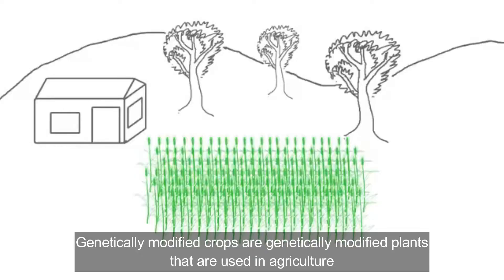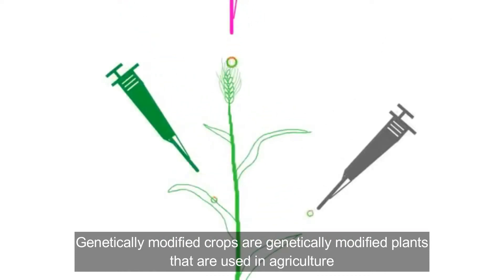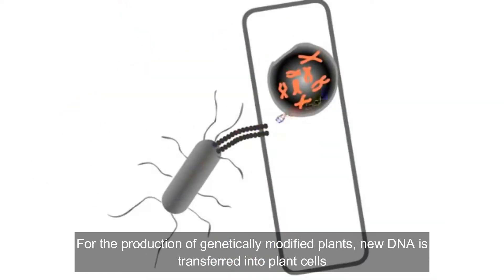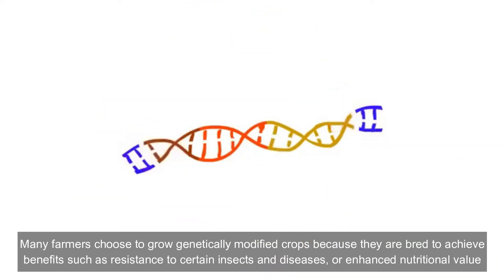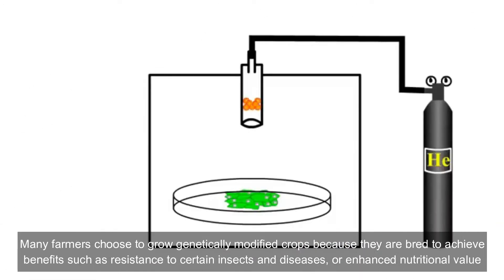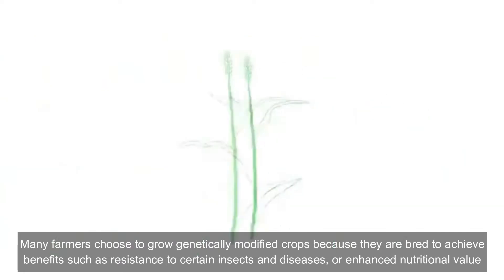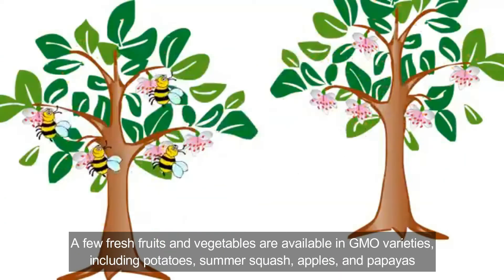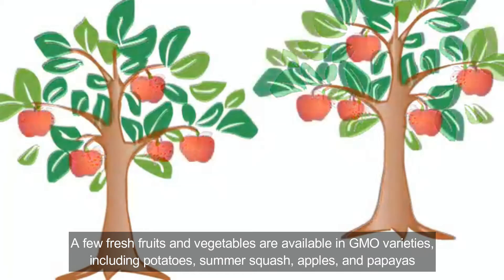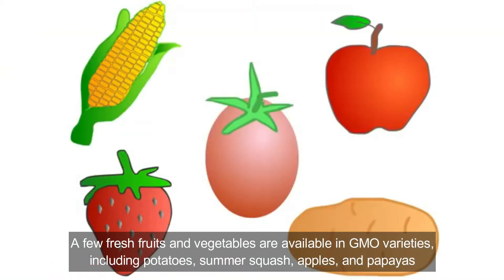Genetically modified crops are genetically modified plants that are used in agriculture. For the production of genetically modified plants, new DNA is transferred into the plant cell. Many farmers choose to grow genetically modified crops because they are bred to achieve benefits such as resistance to certain insects and diseases, or enhanced nutritional value. A few fresh fruits and vegetables are available in GMO varieties, including potatoes, summer squash, apples, and papaya.